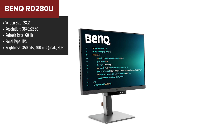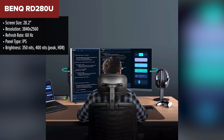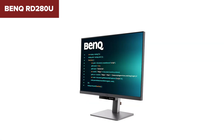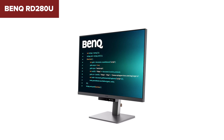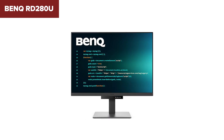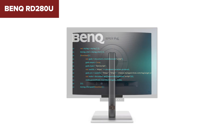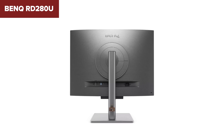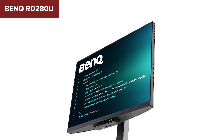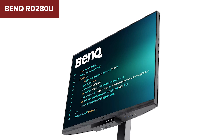The BenQ RD280U is a 28.2-inch 4K Plus monitor designed specifically for programming and professional use. It features an IPS panel with a resolution of 3840x2560 pixels, offering sharp clarity and ample screen real estate for coding tasks. With a peak brightness of 400 nits and support for HDR10, it ensures vibrant colors and detailed visuals. The monitor covers 95% of the P3 color gamut, ideal for accurate color representation in design work. Standout connectivity options include HDMI, DisplayPort and USB Type-C with 90W power delivery, supporting multiple streaming capabilities, plus USB ports for peripherals and a headphone jack. Despite its strengths, this model lacks a VESA mount option, limiting flexibility for users who prefer wall mounting. Additionally, while it supports a wide range of color modes and brightness adjustments through its software, some users may find the menu navigation slightly cumbersome.